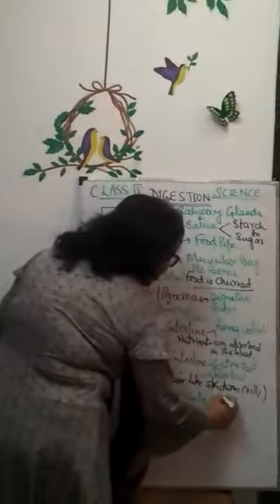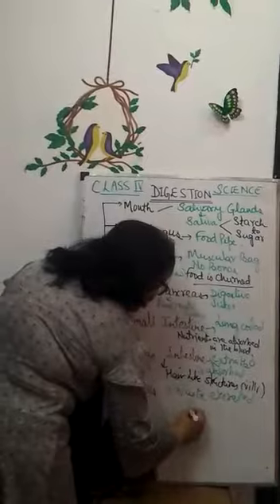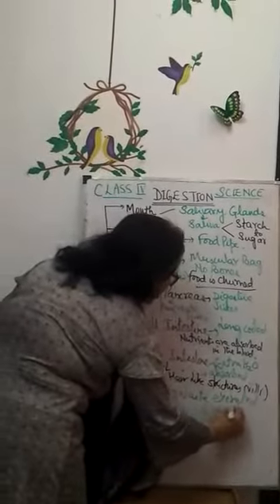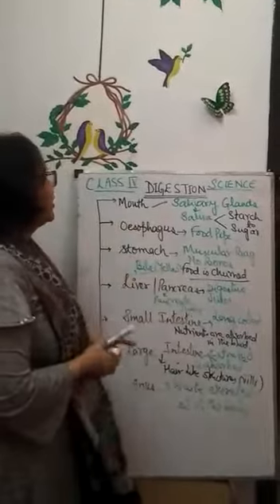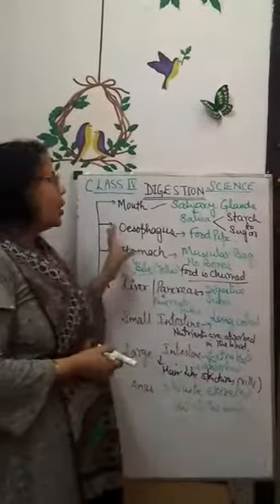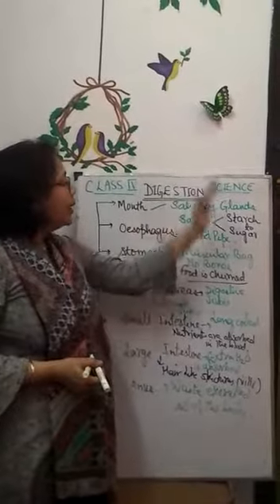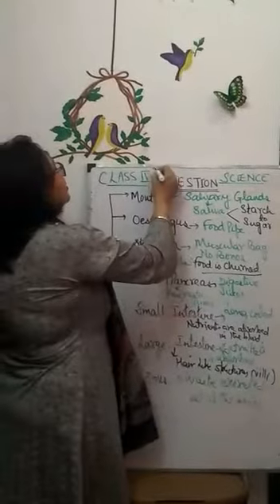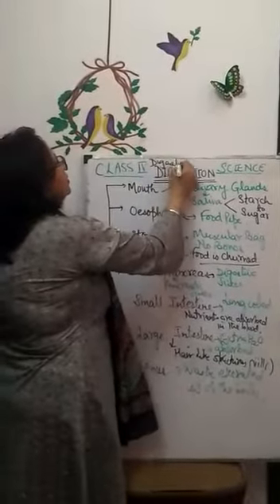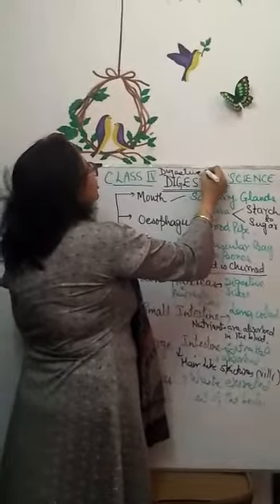This entire process is known as digestion. This is how food is digested in the human body, and this entire process comes under the digestive system — the system that takes care of digestion.